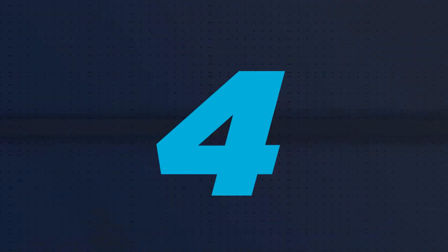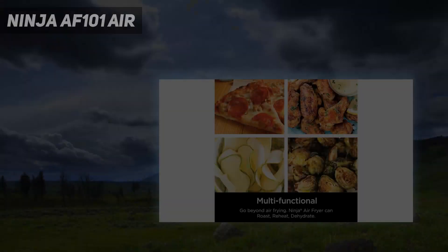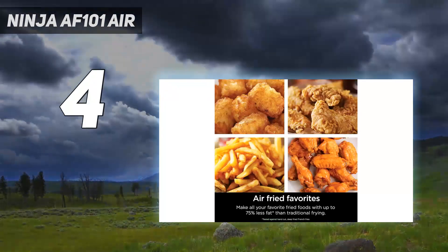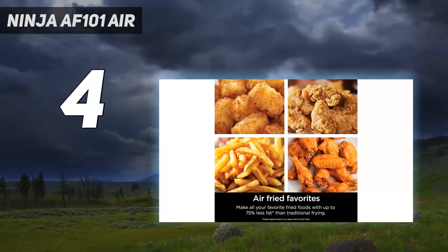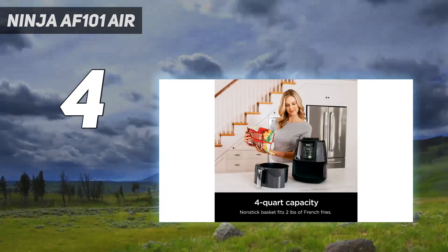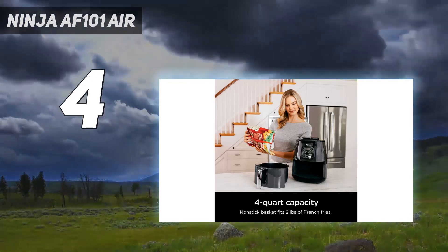Coming at number 4: the Ninja AF101. While similar to our best overall air fryer, this one from Ninja is shorter and a little slimmer with a 4-quart capacity. The Max XL has a 5.5-quart capacity.